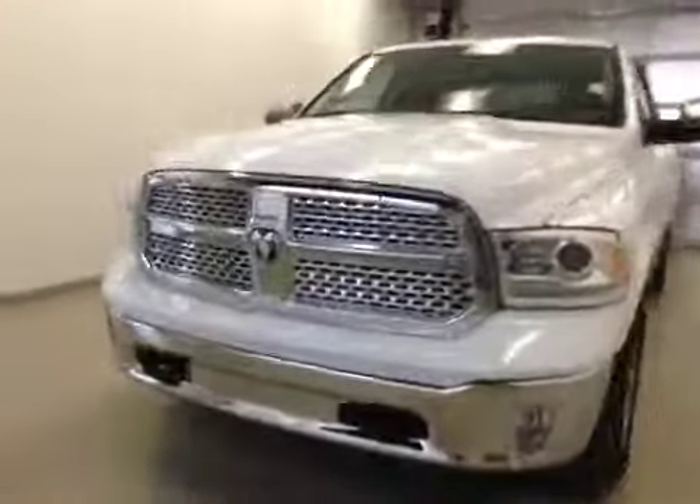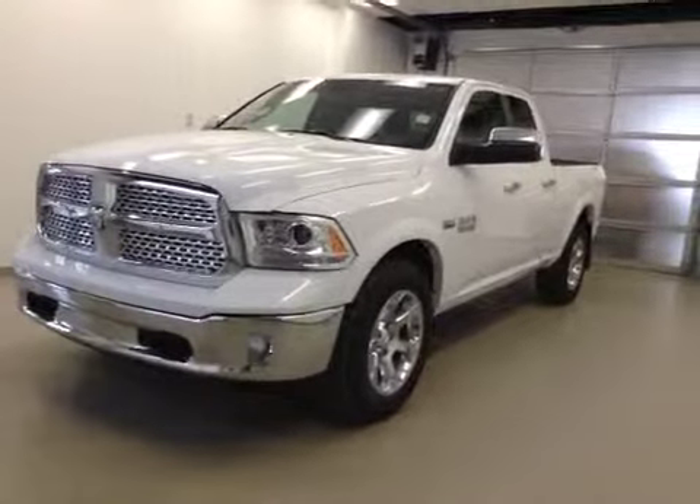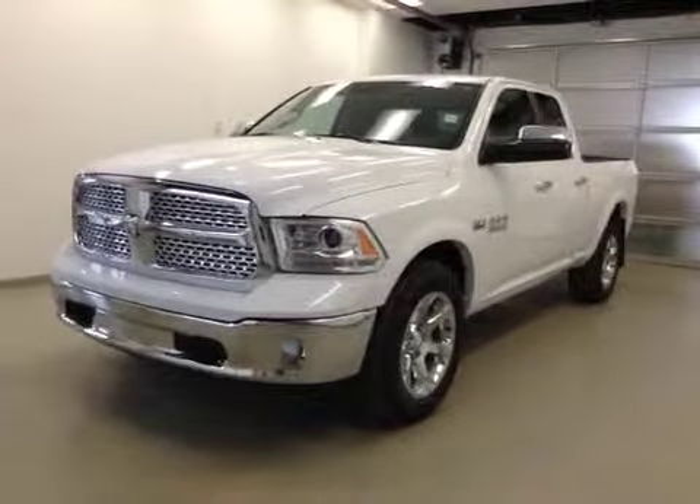Once again, this is stock number A41629, 2014 Dodge Ram 1500 Laramie, extended cab, four-wheel drive, exterior color is bright white.